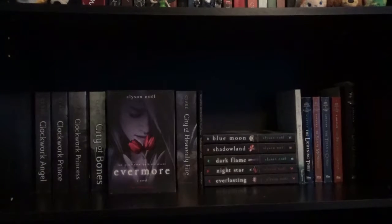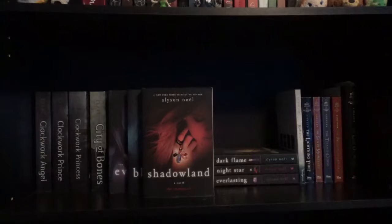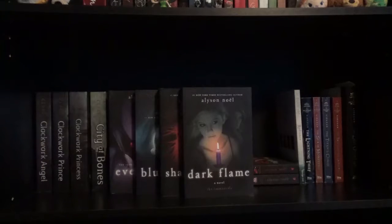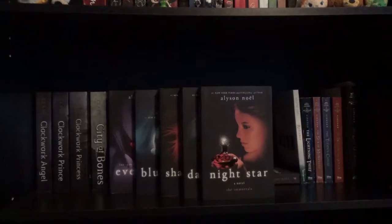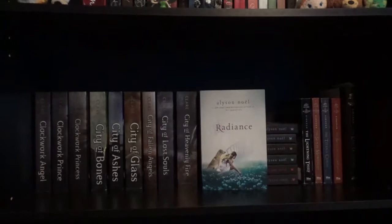Next I have the Immortals series starting with Evermore, Blue Moon, Shadowland, Dark Flame, Night Star, and Everlasting by Alyson Noël, plus Radiance by Alyson Noël.